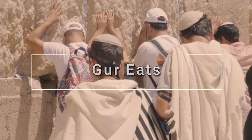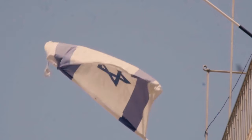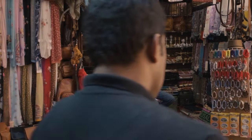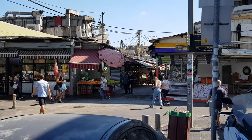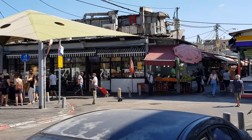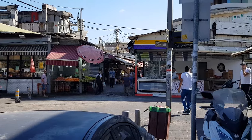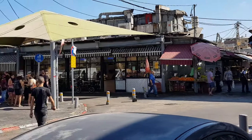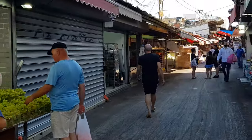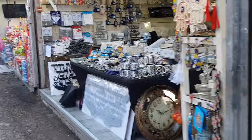I'm about to enter the Carmel Market, which is on Carmel Street. I'm entering from the south entrance where Daniel Street and Kalis Street meet. There are already some shops outside the market surrounding it. Let's go in. As soon as you go in, all the colors and stalls start — fruits, nuts.